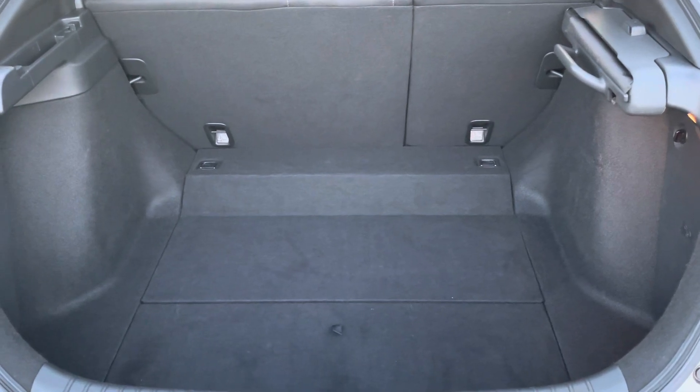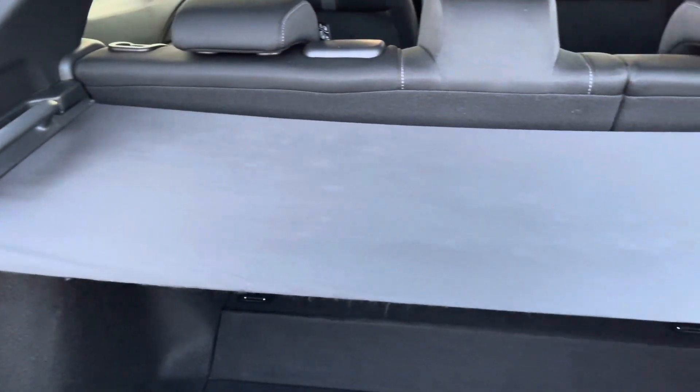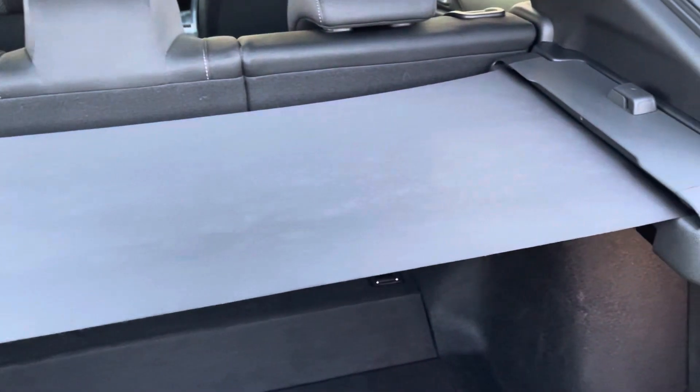The boot of the Civic has plenty of space — you're going to have no storage issues. You can remove the bottom layer to reveal even more space. The vehicle does come with the option of deploying a tonneau cover as well, should you wish to use it.